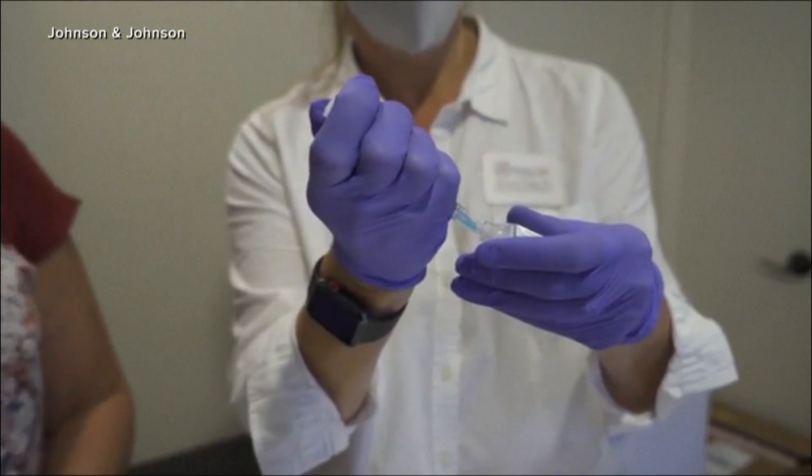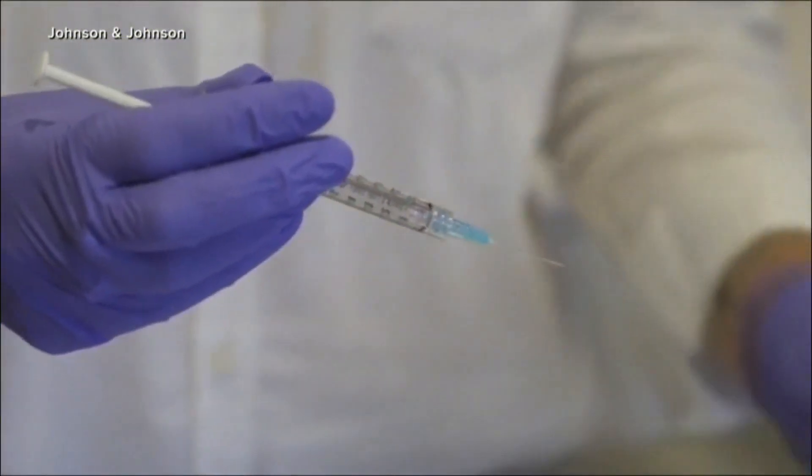Good morning, you guys. It is time for your health check. And I want to start this morning with COVID vaccines, because at this point you know that the FDA has granted emergency use authorization for the Johnson & Johnson vaccine.